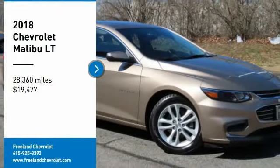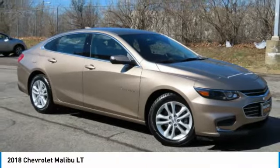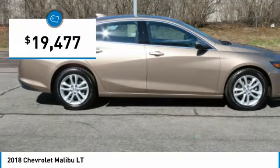Take a ride in a 2018 Malibu — a combination of performance and fuel economy. The Malibu is a great commuting car and is priced below $20,000.